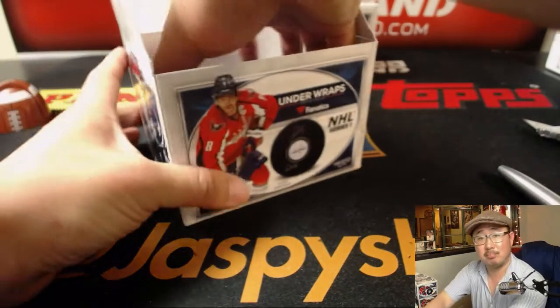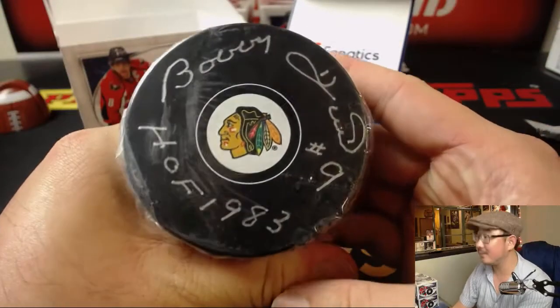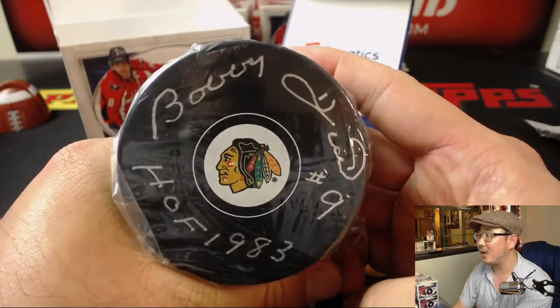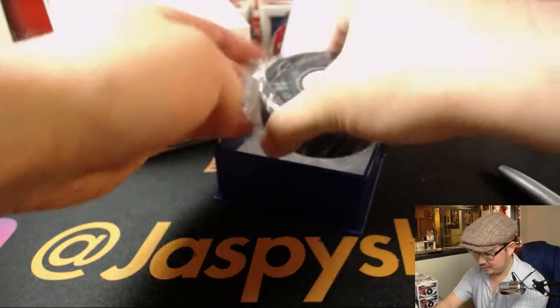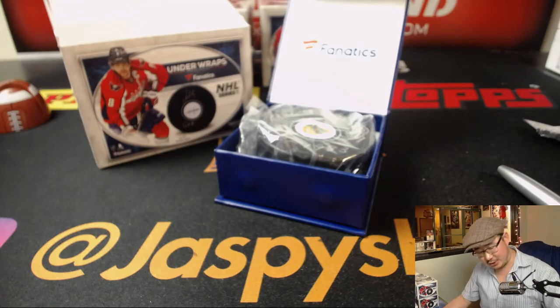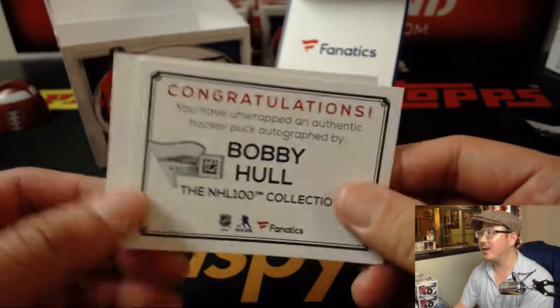Next one, good luck. If Joe knows this guy, this guy must be good. There are the stickers — Hall of Fame, 1983. Let's see who has this guy. It's Spencer. Bobby Hull from the NHL 100 collection — Bobby Hull. Nice, Spencer.